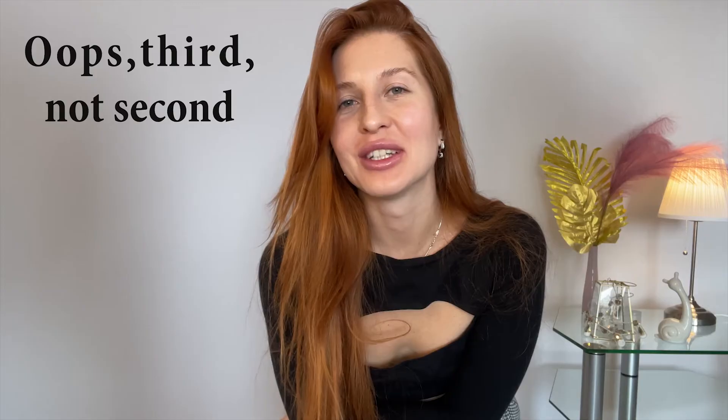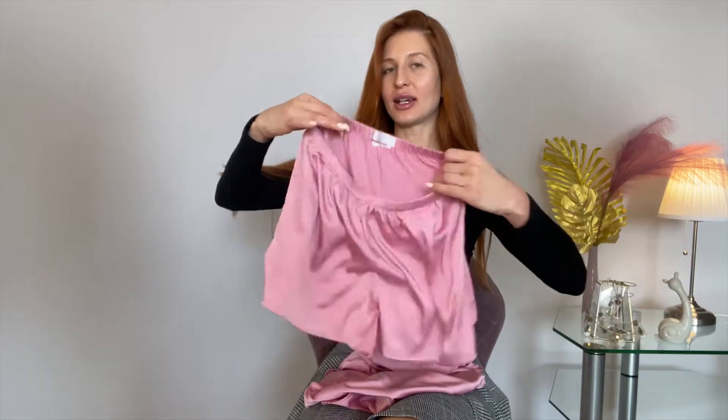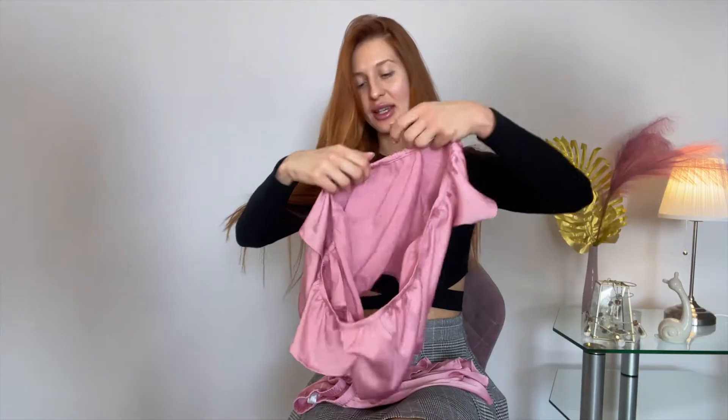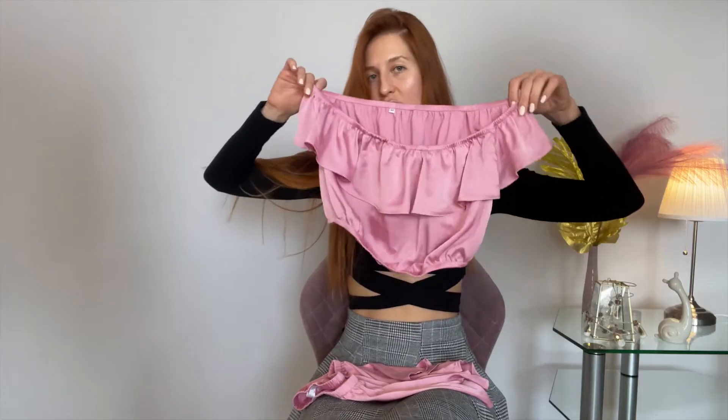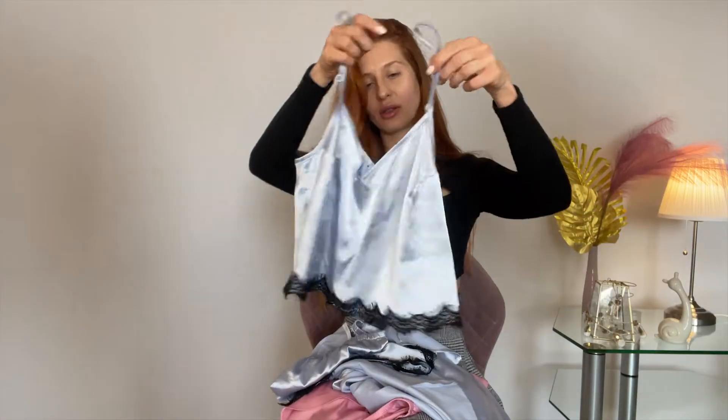Hello guys, welcome to my new channel. This is my second video and today I'm going to try on all satin looks for you — cozy satin looks for wearing at home and for sleeping. I have nice satin silky shorts, a kind of night dress, and a nice pink top. The second outfit consists of three things: a blue top,